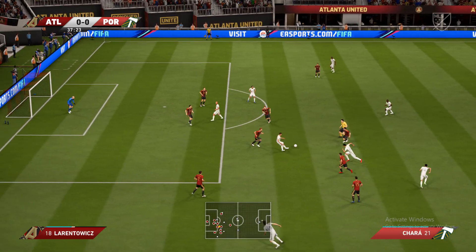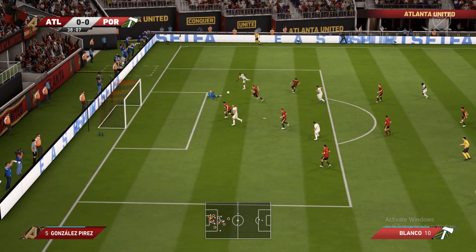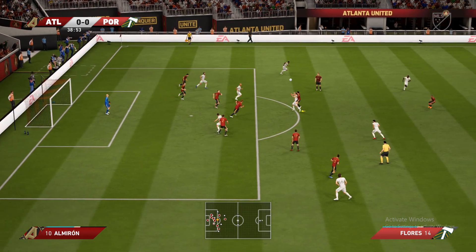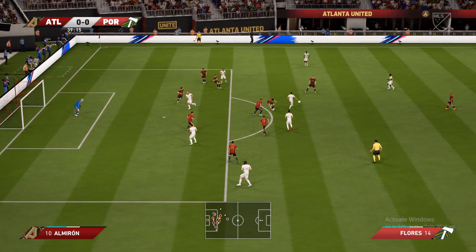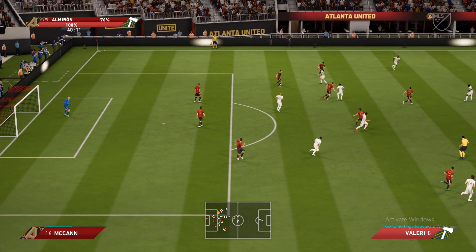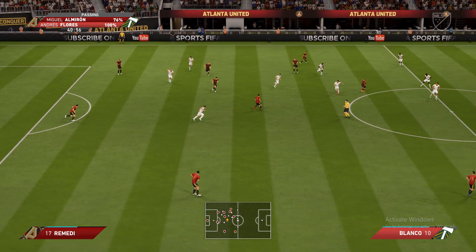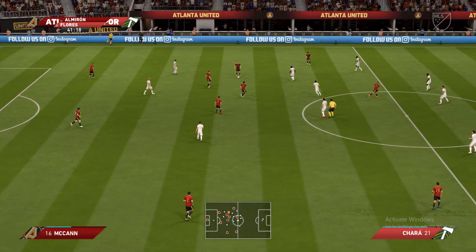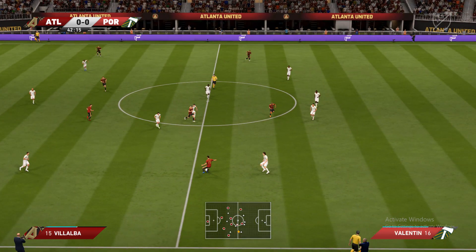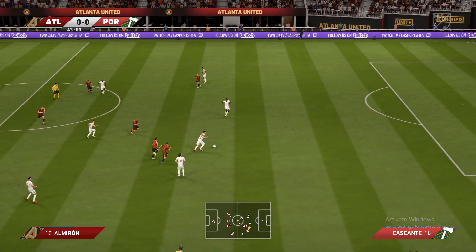Can he get his cross in now? That's a lovely ball. He might need the goalkeeper again here. That's a good clearance. They can't keep the ball. He didn't find his man.